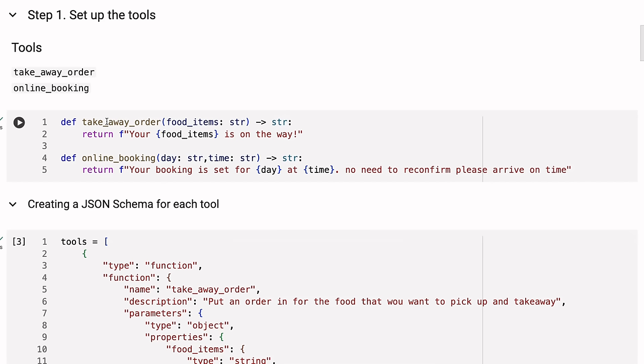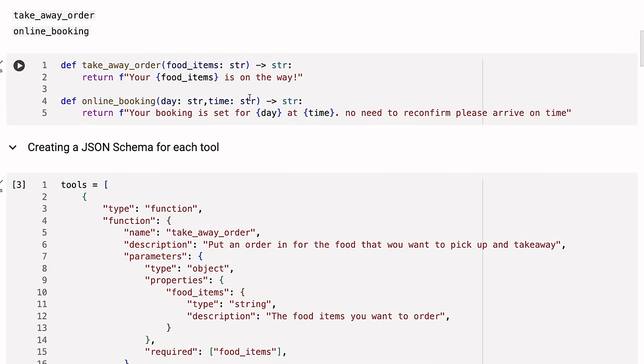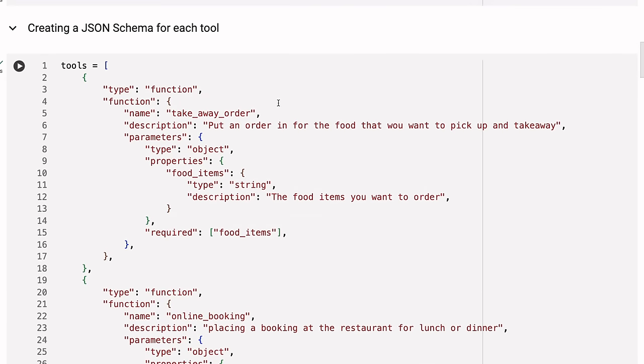You'll notice I'm returning things back — you could imagine having some logic that actually sends it to a point of sale or does something else. One key thing is that what you're sending back is what gets sent to the language model to confirm the last part. I've played with the second tool to stop the model from saying things like 'I'll email you to confirm.' For the takeaway tool, we're taking in one variable for food items as a string. For the booking tool, we're taking two variables: day and time. You could make this fancier with a list of food items.